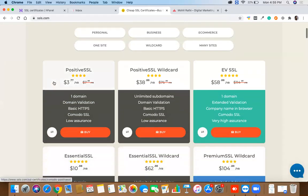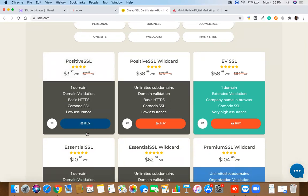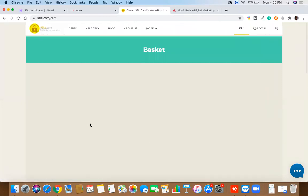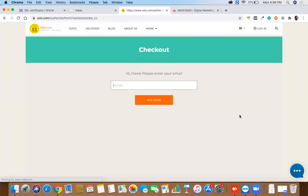On ssls.com there are different types of certificates. The one we'll go with is Positive SSL, which is available on GoDaddy for 1500 rupees and on Hostinger for 900 rupees. Here it shows four dollars, but that's for four years. For one year it is around seven dollars. I'm going to click on Checkout Now.